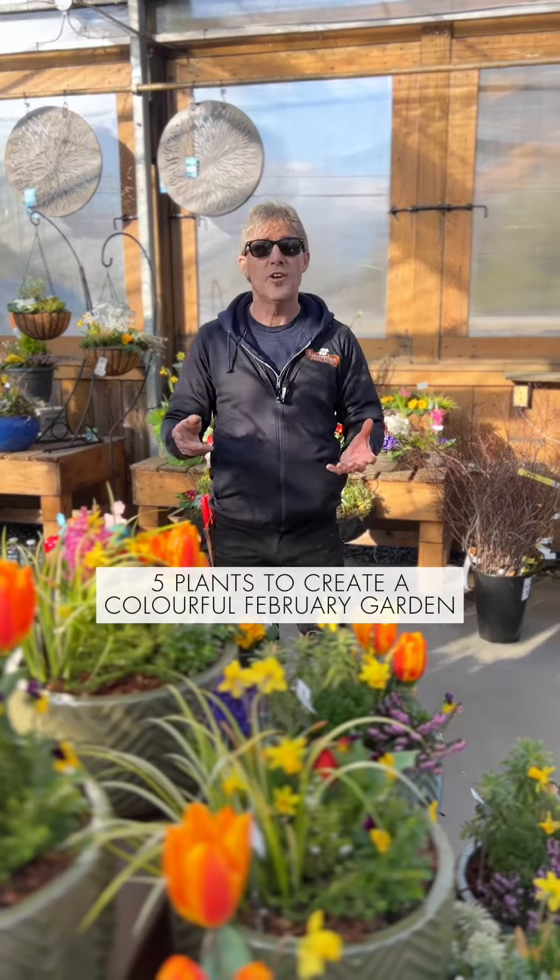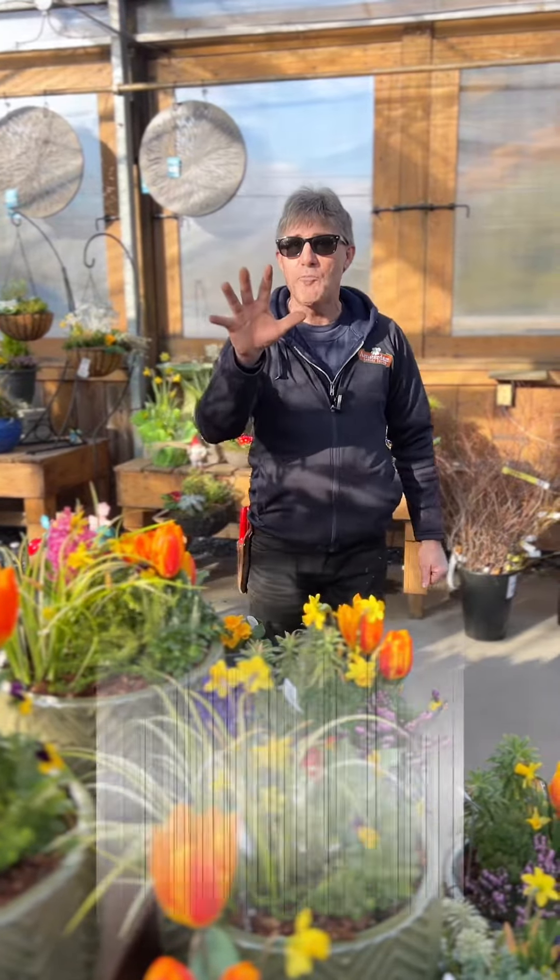Imagine your garden bursting with color in February. There are five plants to get you there.